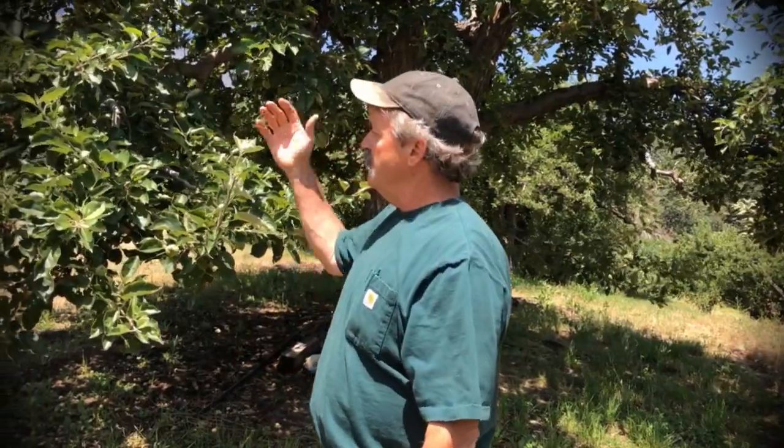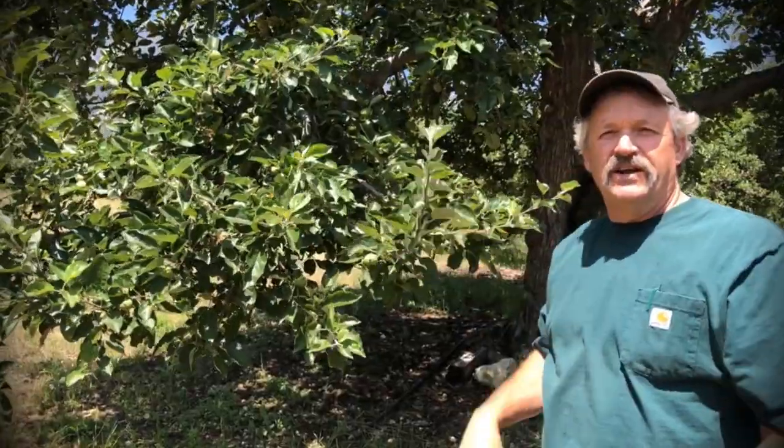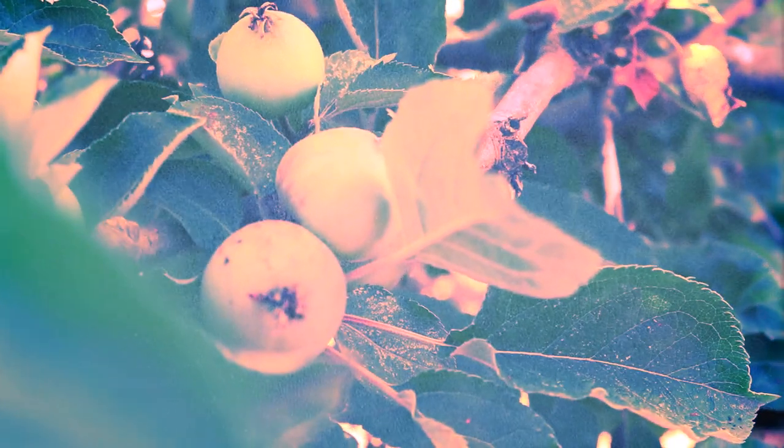The winesaps are all growing right now. They're small — about the size of quarters to just close to silver dollar size right now. These trees in here are from the turn of the century; this block was planted right around 1910, so it's been around for about 109 years. We love these trees — people will come up here just for winesaps. It's the birthplace for our winesap hard cider.